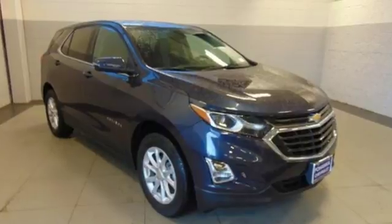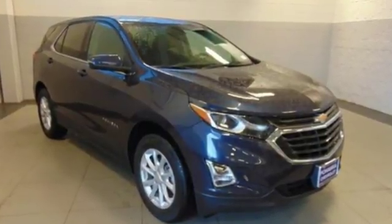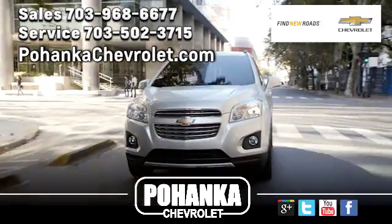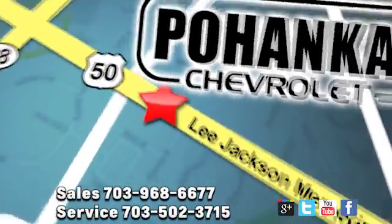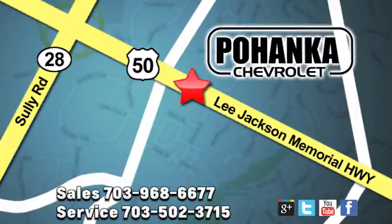For everything you need, make sure you test drive this Equinox today. Pohanka Chevrolet is a great place to buy a car. We're conveniently located at 13915 Lee Jackson Memorial Highway, Route 50 in Chantilly.